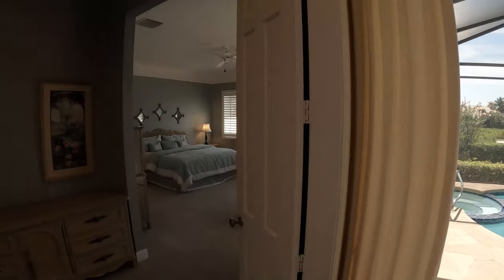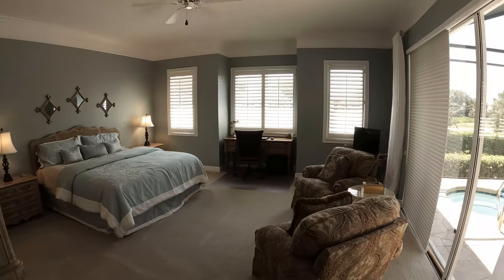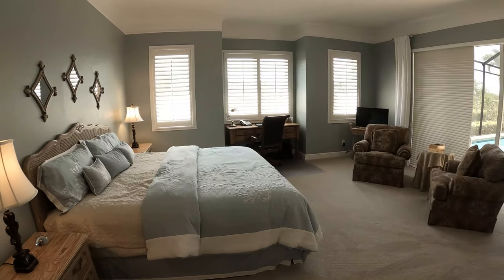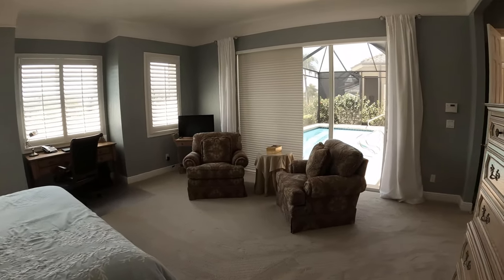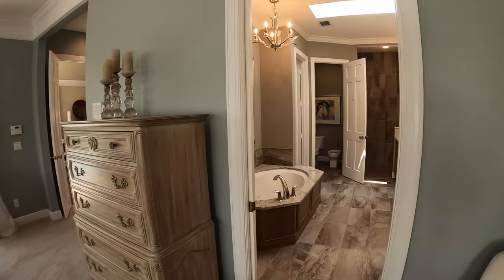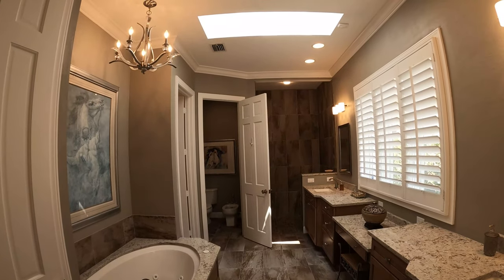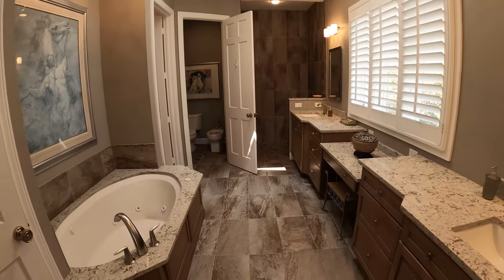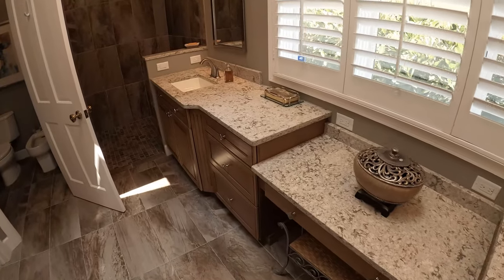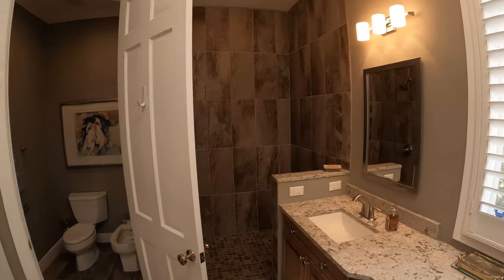Private master suite with double door entry, newly carpeted. This extra large master suite features high ceilings, a sitting area, and room for a writing desk. The updated master bathroom includes dual vanity sinks with granite countertops, a generous open shower, and a private water closet and bidet.